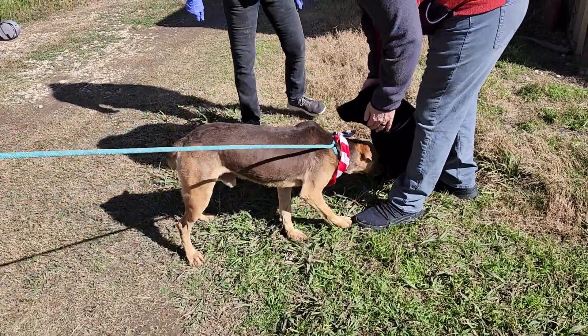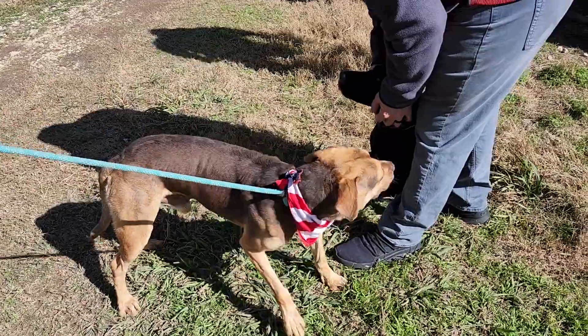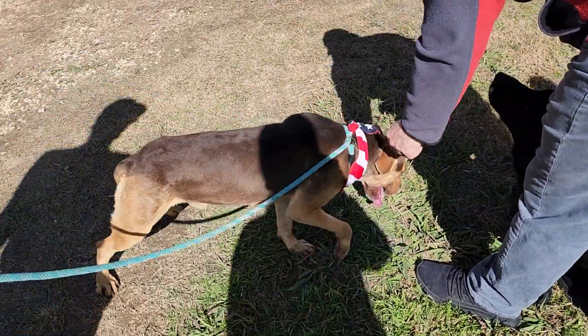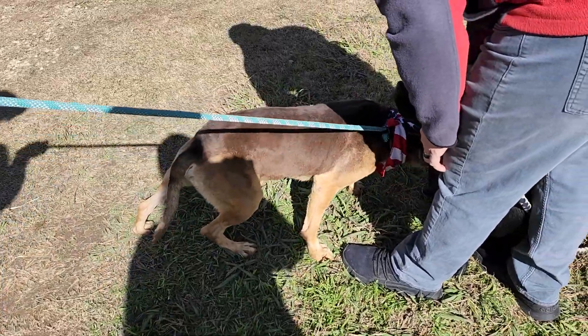This is beautiful Picasso. Picasso is a lab mix — we think maybe Lab-Shepherd or something like that. He leans more lab, I would think, on him.